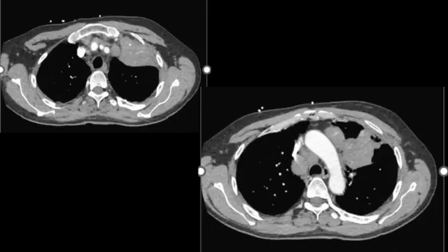A CT of the chest on the same patient shows the left upper lobe mass and atelectasis behind the mass. There is both mediastinal and hilar lymphadenopathy on both sides. This represents a left upper lobe mass with mediastinal and hilar nodal metastases.